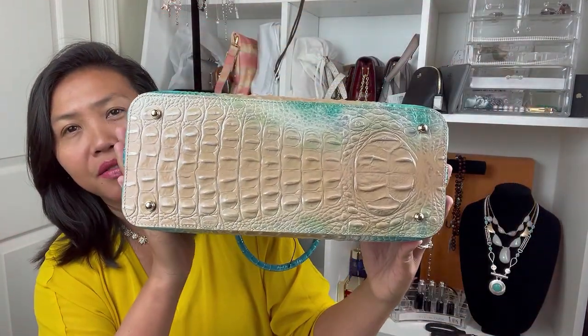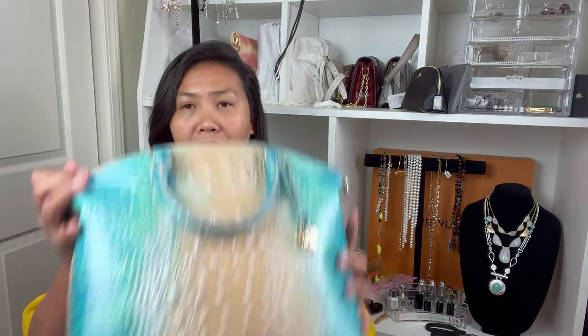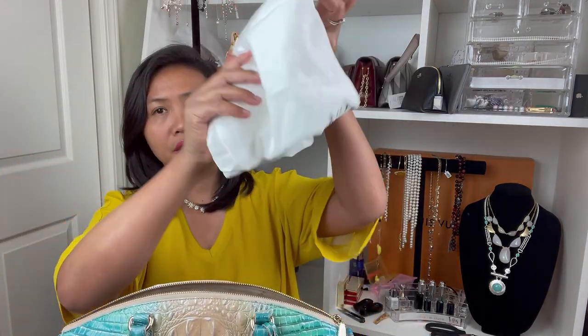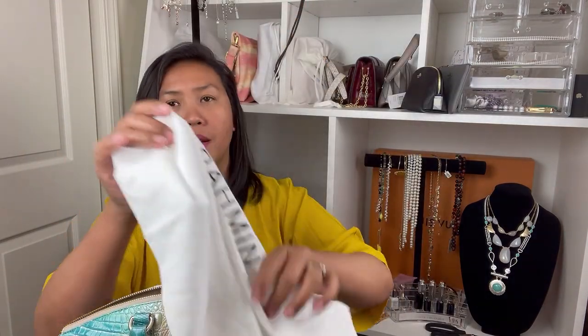I really like this one because of the versatility of the bag. Let's open it — it has a dust bag, of course, and it says Brahmin.